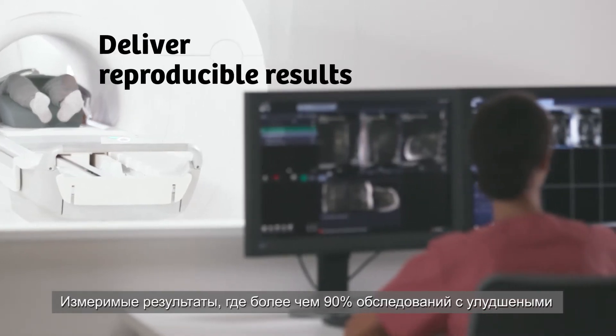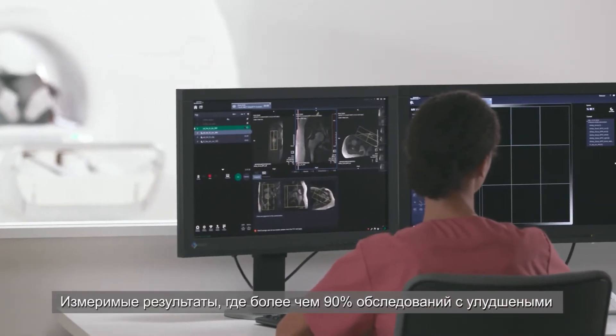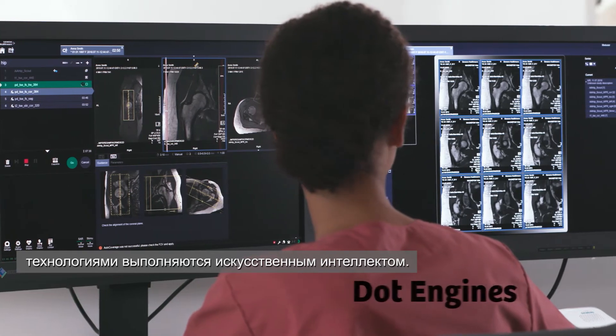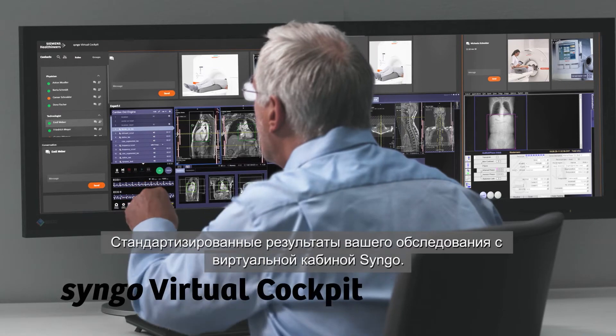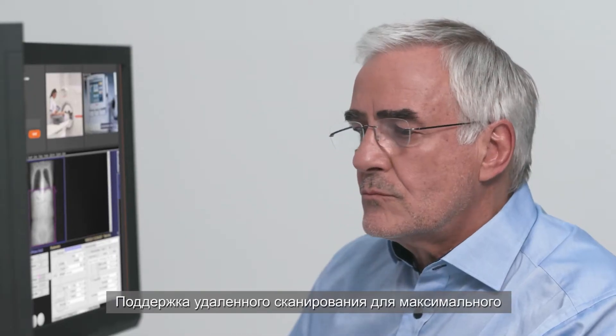Deliver reproducible results. Automate over 90% of your exams with our DOT engines powered by artificial intelligence. Standardize results across your fleet with Syngo Virtual Cockpit — the game-changing remote scanning support.